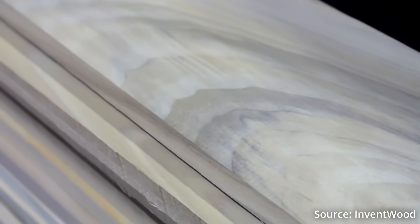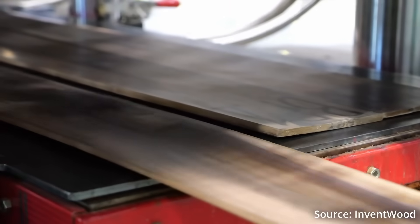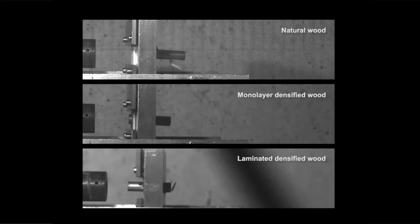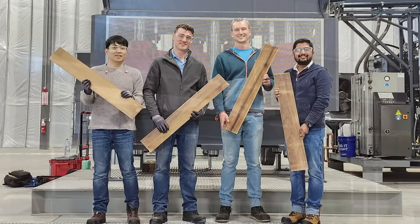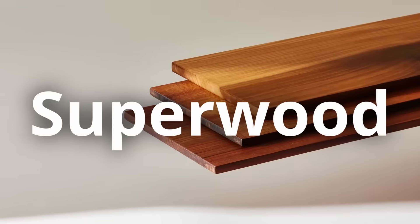There is a material made from wood that through some simple chemical and physical processes can be transformed into something that is lighter and stronger than steel and can even stop bullets. This material has the possibility of revolutionizing not only the building and construction industry but many other industries as well. And there is a company that right now is beginning to produce this product commercially here in the U.S. This amazing product is called Superwood.